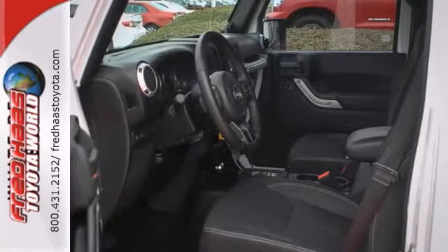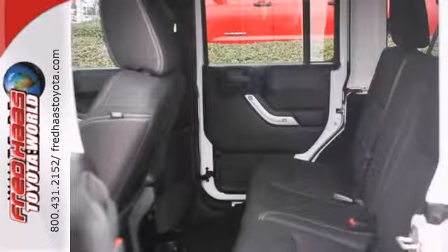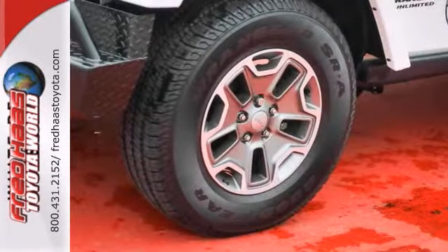It has a CD player, steering wheel mounted audio controls, keyless entry and a hard convertible top.